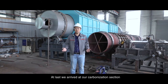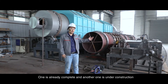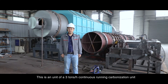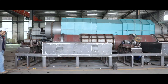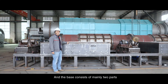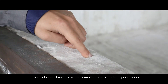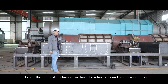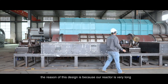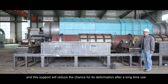At last, we arrive at our carbonization section. Behind me, there are two reactors for carbonization — one is already complete and one is under construction. This is a unit of 3 tons per hour continuous running carbonization. The base consists of mainly two parts: the combustion chambers and the three-point rollers. In the combustion chamber, we have refractories and heat-resistant walls. The three-point support design is because our reactor is very long, and this support will reduce the chance of deformation after long-term use.